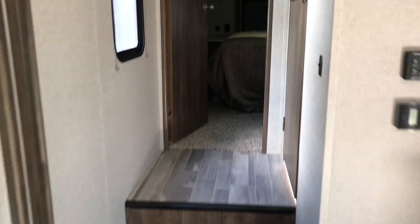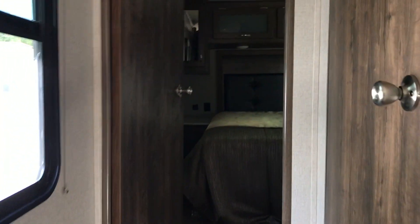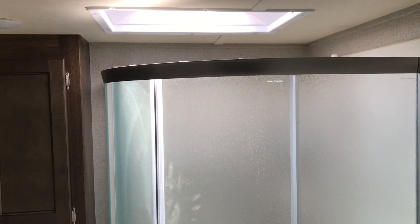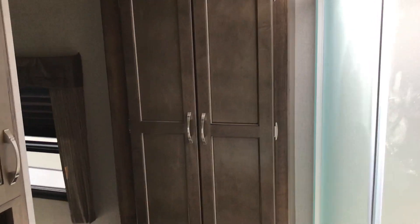As we come up to the master suite and also the bathroom, you can see we have a single vanity with a medicine cabinet and a corner shower, plenty large enough, with also plenty of pantry space.